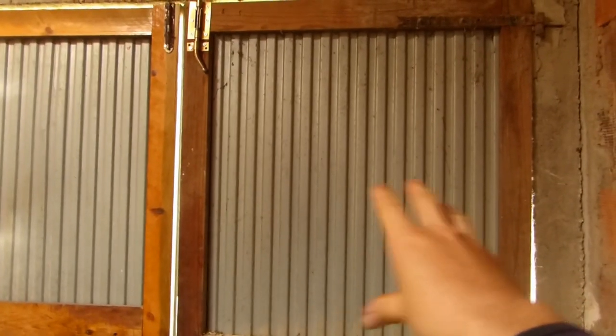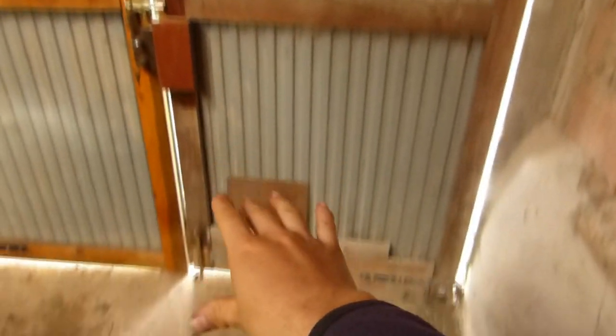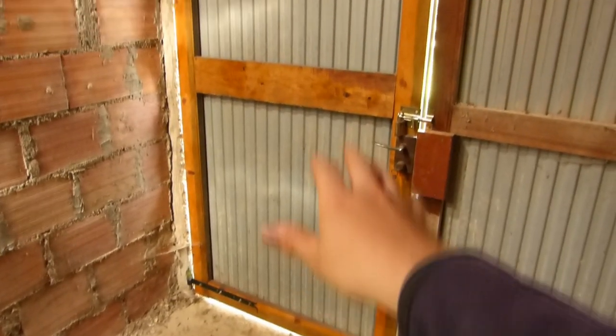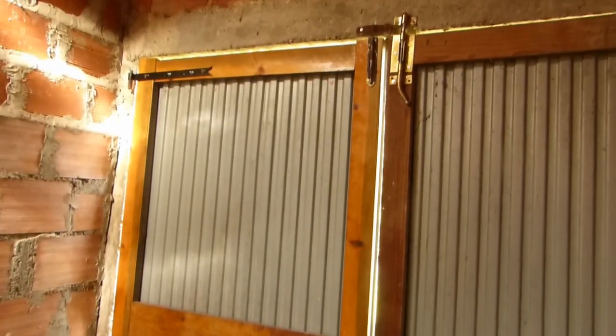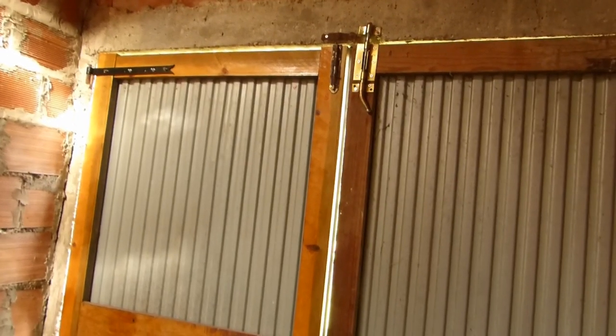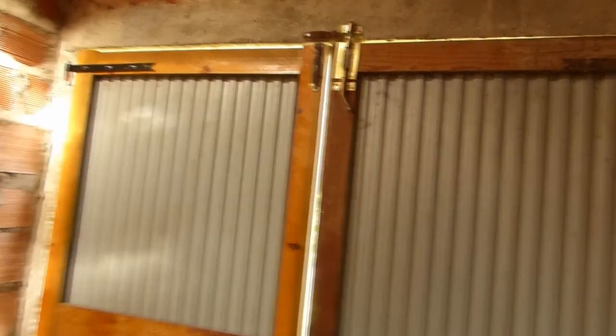The doors: this one is the original steel door, though I've repaired it at the bottom. This one I've recently repaired — the panel is original but the frame was rotten and woodworm had a feast on it. For now this one is still strong, but there are signs of woodworm.